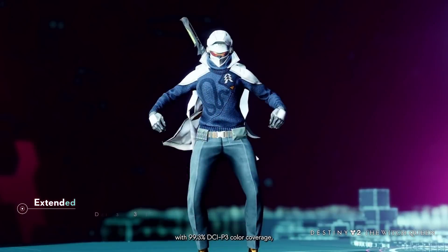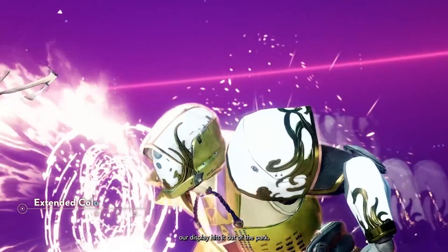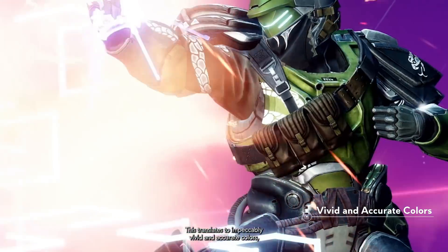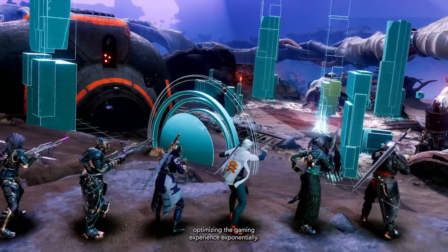And get this — with 99.3% DCI-P3 color coverage, our display hits it out of the park. This translates to impeccably vivid and accurate colors, optimizing the gaming experience exponentially.